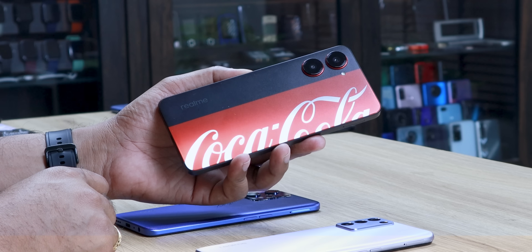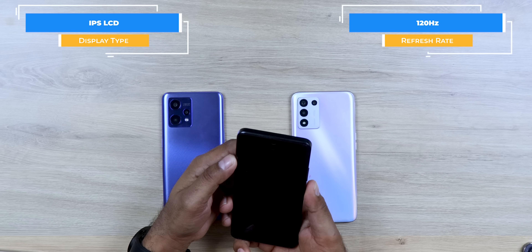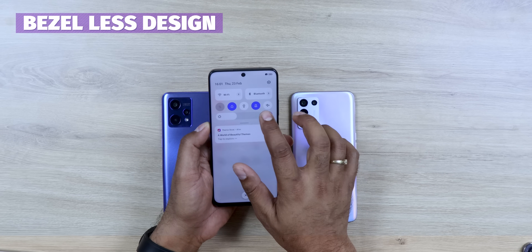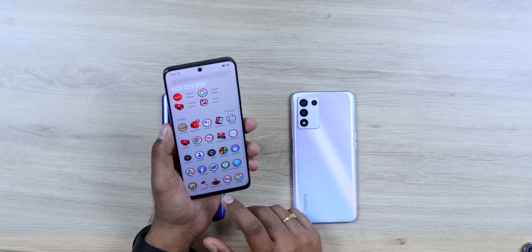If the display is your priority, then the Realme 10 Pro is coming with a Coca-Cola Edition. The display is the best in this price range — as much bezel reduction as you won't get in any other phone at this price range. It is a very good phone — Realme 10 Pro is the choice for display.